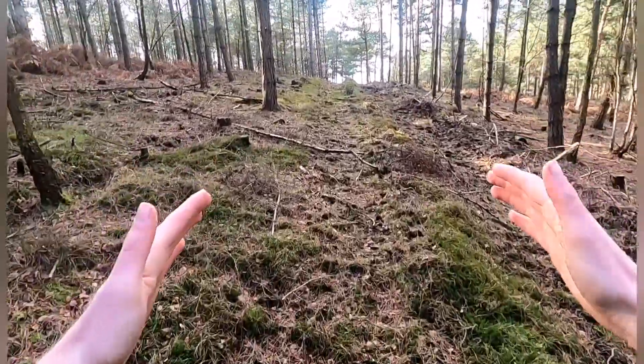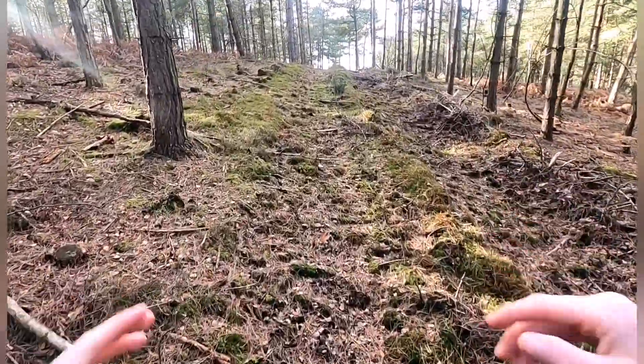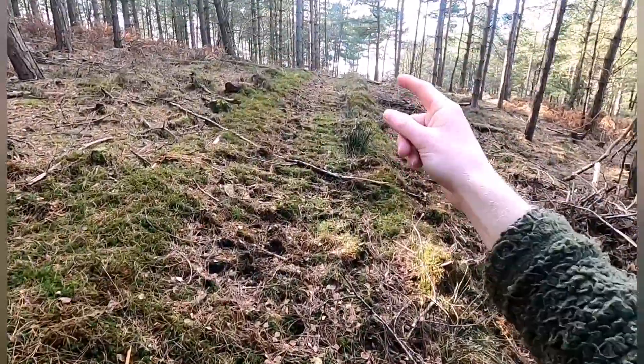Now we're going to get into some more serious wildlife tracking. We're going to find you some tracks, show you how to measure them, talk you through the field guides, an essential carry kit and a bit about the substrates. Keep watching folks.